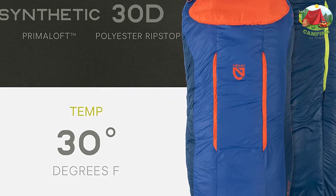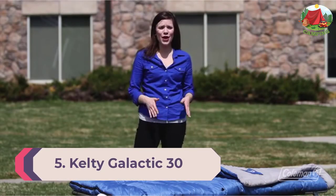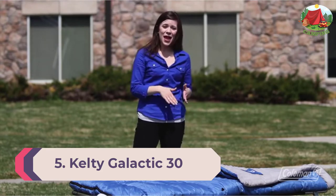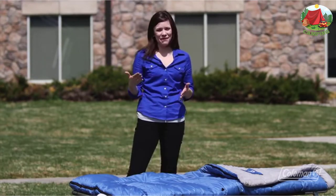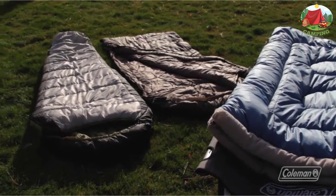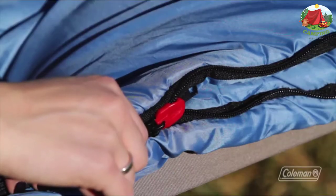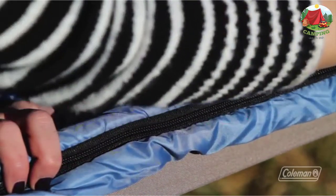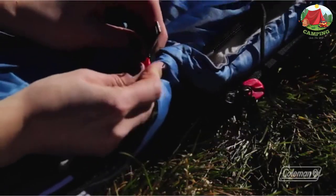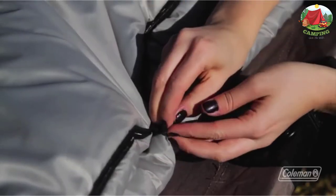Number 5: Kelty Galactic 30. At the budget end of the spectrum, Coleman makes a nice lineup of basic three-season sleeping bags for camping. The Coleman Green Valley has nothing particularly remarkable about it — it's relatively heavy with a slick nylon outer and a flannel-like liner that could be softer. Why is it on this list?